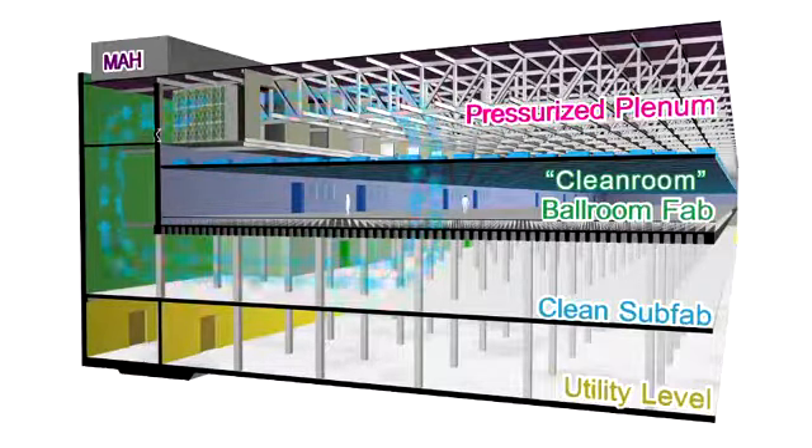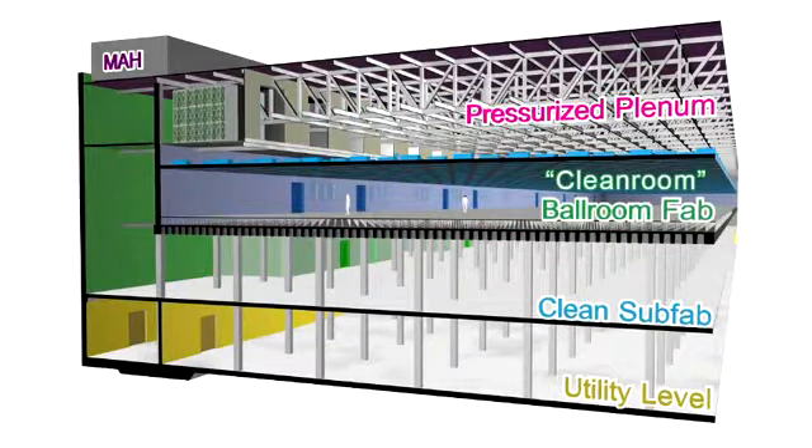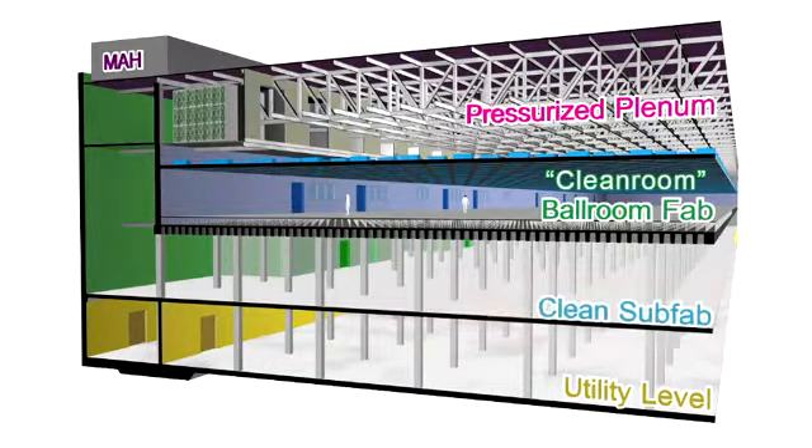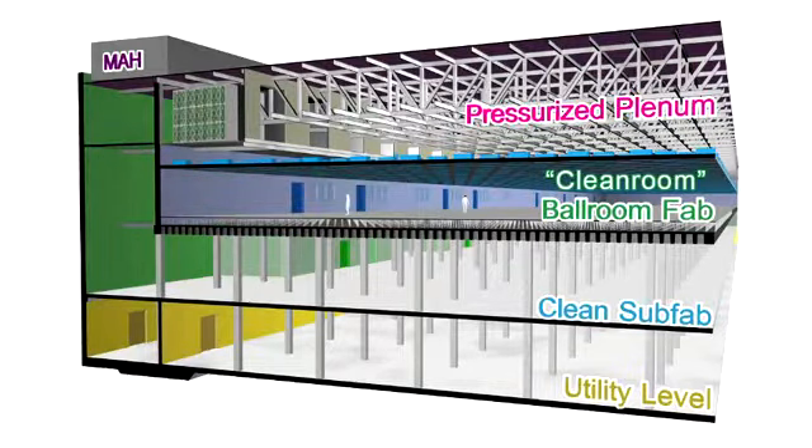Below the pressurized plenum is the cleanroom. For Fab32, this is referred to as a ballroom fab. The areas are more open to facilitate faster movement and control of the product within. Next is the clean sub-fab, where support equipment, chemical, and gas delivery systems are contained for the ballroom fab above.